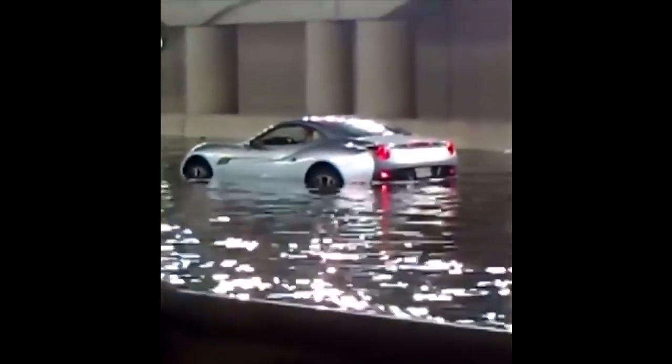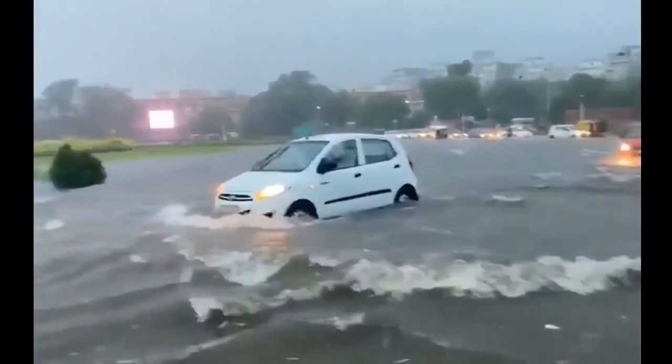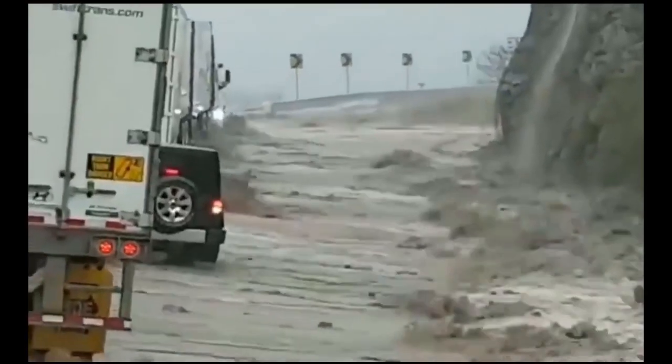A car could stall if a driver makes a mistake while wading through water. In a flood, stalling is a recipe for disaster. There's a lot of trouble.